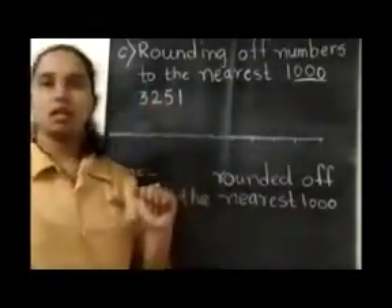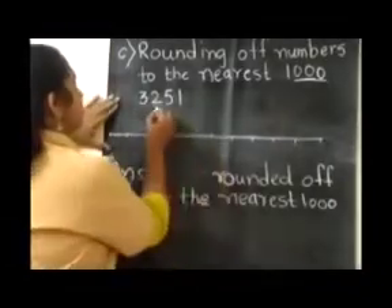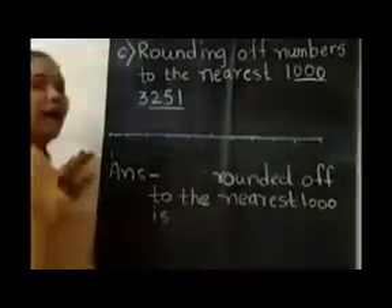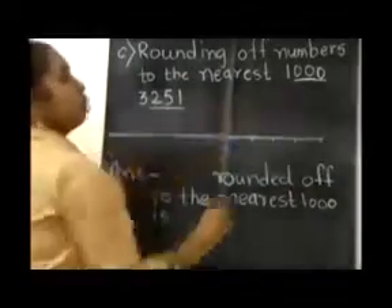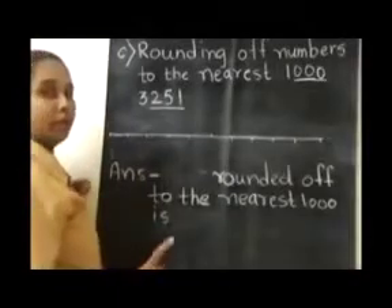3251. What is our first step? We have to underline the last 3 digits of the given number and write 3 zeros, because 1000 carries 3 zeros. So our number will be 3000.